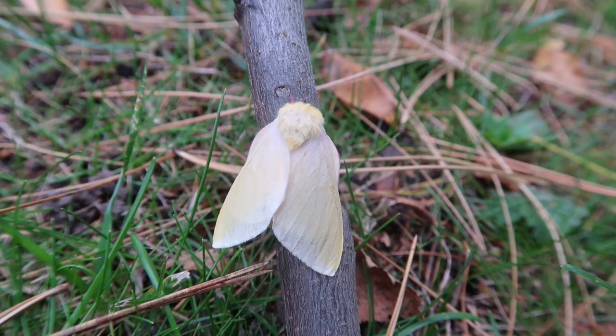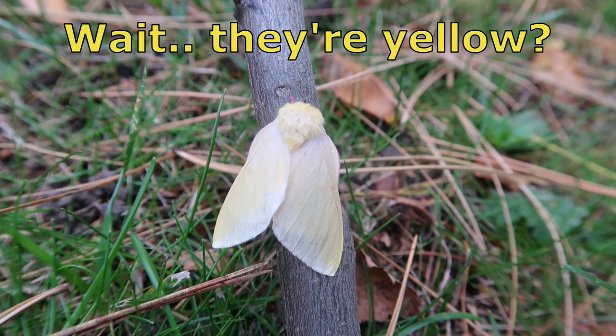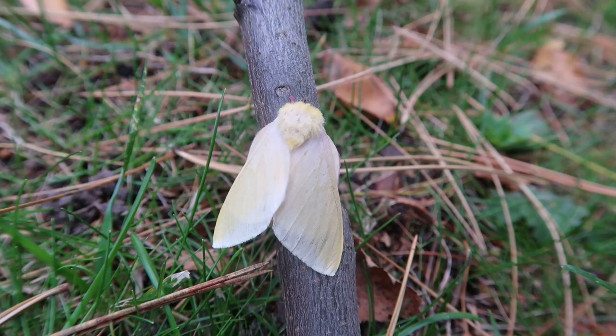They're yellow. They are yellow. Drio Campa Rubicunda Alba — the lighter form of the rosy maple moth.